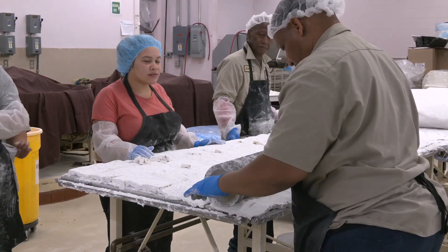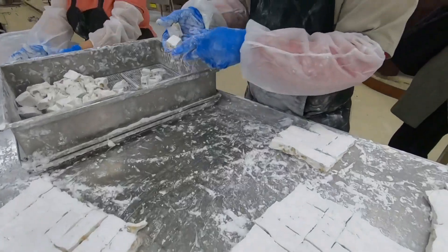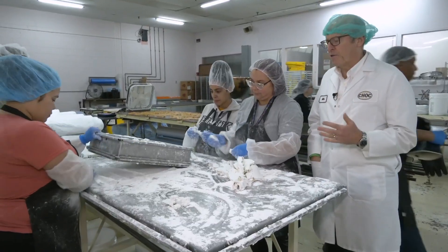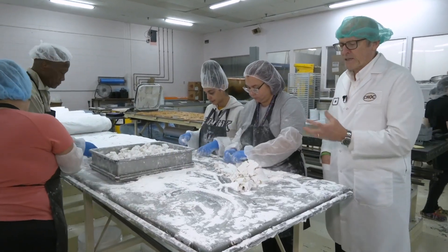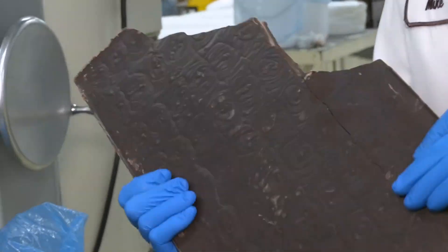Aeration is also key to make the handmade slab marshmallows nice and airy. The marshmallow, a lot like nougat and other things, is an aerated confection, which means there's air in there that gives it that sort of whipped look.